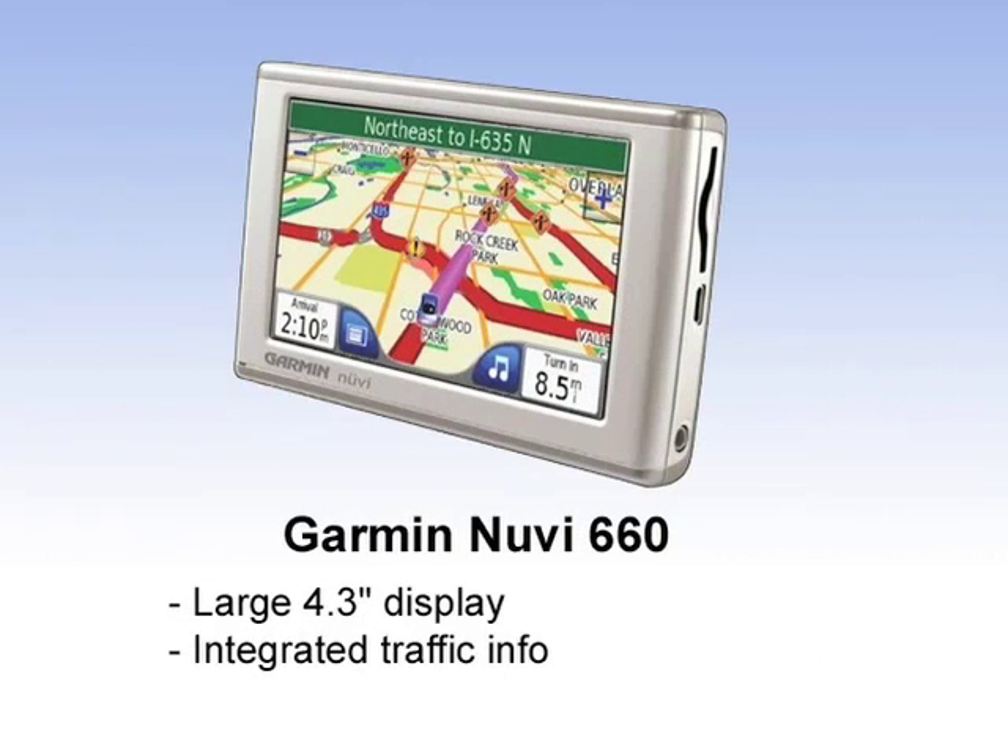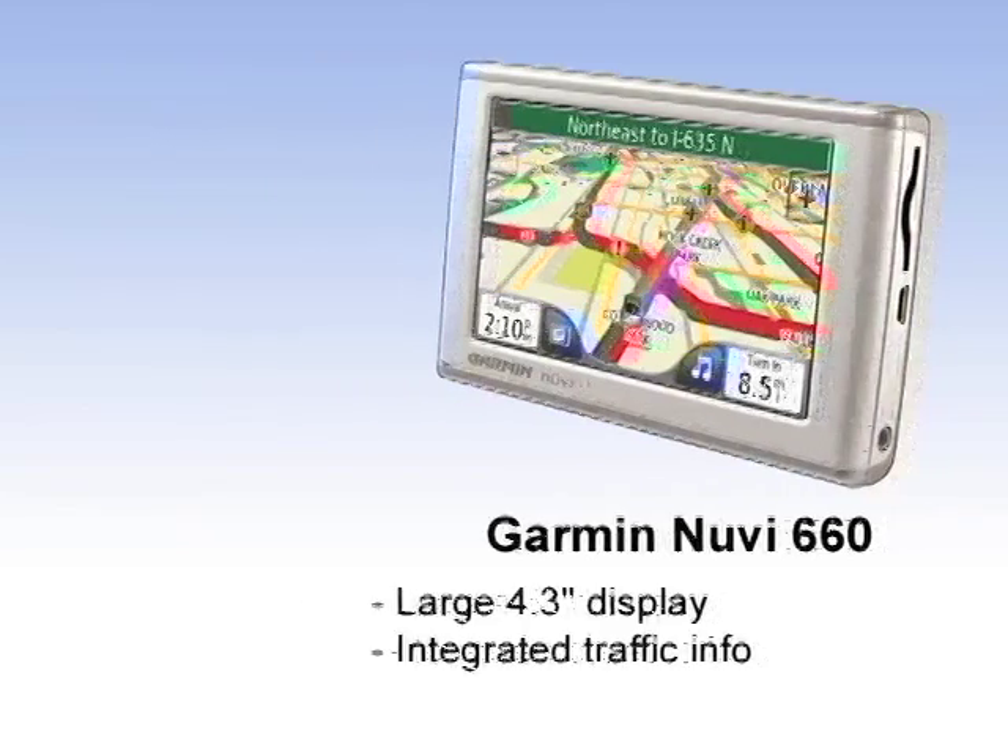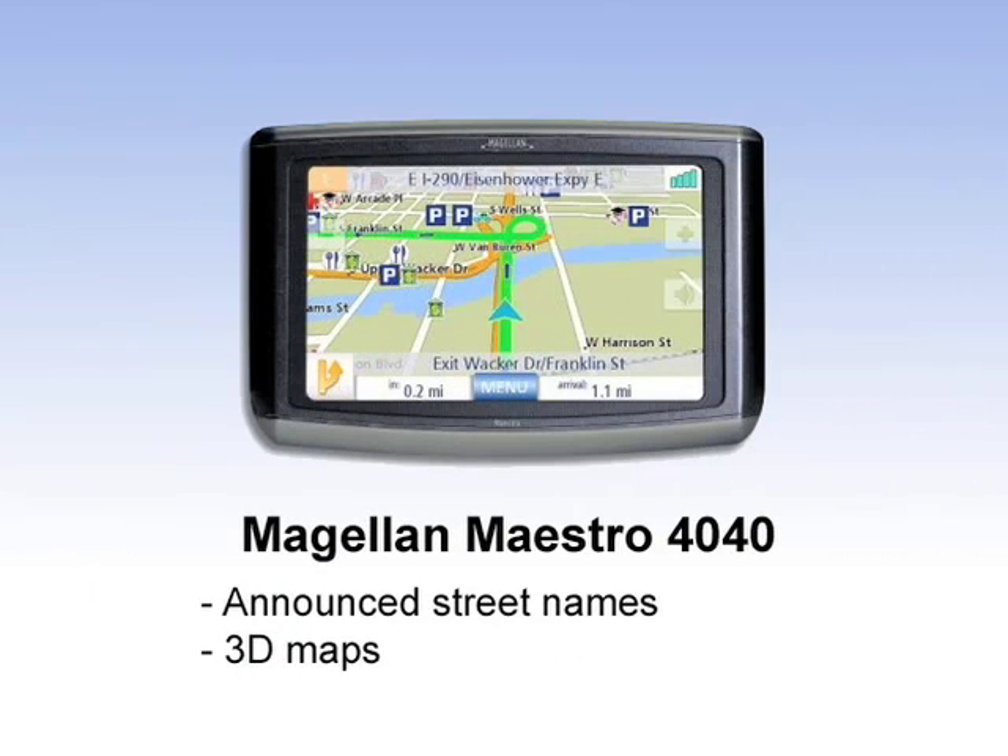The old standby — this is Garmin's Nuvi series. There are actually several units in the Nuvi series. This is the 660 widescreen, a very popular device and extremely easy to use. Garmin is the dominant player in GPS. This is the Magellan Maestro. You might have heard of the RoadMate series, extremely popular for a long time. Now they've come back to market with some really great options. This is the 4040.